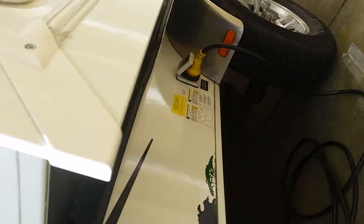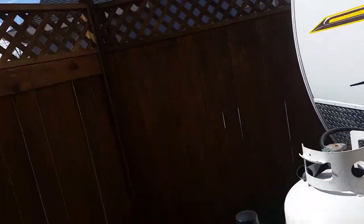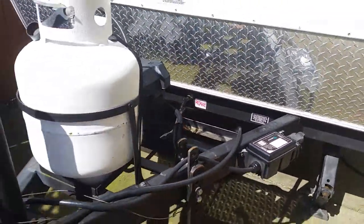We do have the slide-out open on it, and it does come with a Prodigy braking system and sway bars.